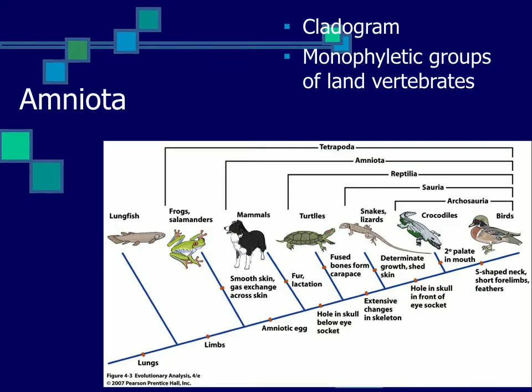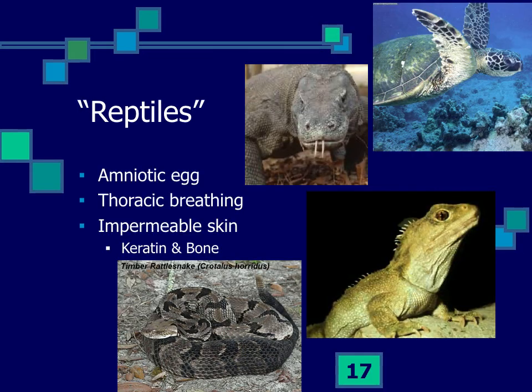A cladogram shows that all other land vertebrates are in the same clade, based on the development of an amniotic egg that allows tetrapods to take their reproduction away from water — laying eggs on land where larvae develop within the egg, or retaining the egg internally. These are the amniotes, a monophyletic group of vertebrates that includes mammals and several groups of reptiles: turtles, lizards, sphenodons, crocodilians, and birds.